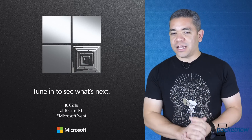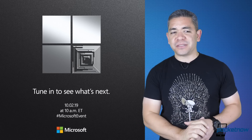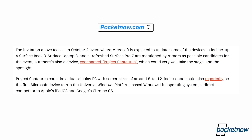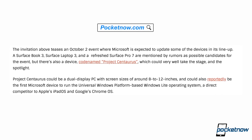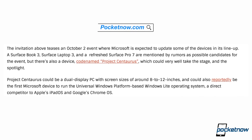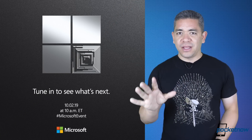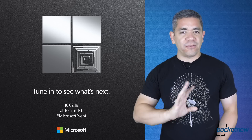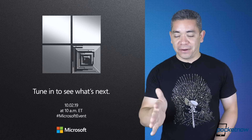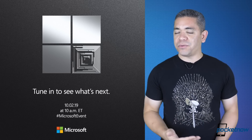Let's move on to Microsoft. We know there's an October 2nd event and we're expecting Surface products to be announced. The rumor mill has it that we should see Project Taurus, which is a dual-display 8-to-12 inch PC that could run Windows Lite — a direct competitor to iPadOS and Chromebooks. This is something Microsoft has been needing to work on. Netbooks were terrible and then iPads and Chromebooks just completely annihilated that market. Steve Jobs had a point that netbooks were not better at anything, and he proved it. Let's see what we get at this event — we will obviously be covering it.